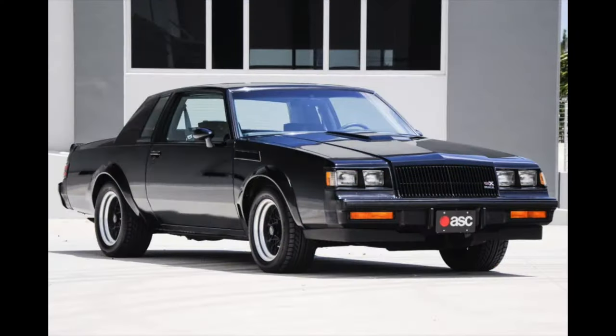The Grand National is legendary too because they only made it for a few years. The last year for it was 1987 — to me, that gave it a legendary status. And what made it also more legendary was the Buick GNX. It's more legendary than the Buick Grand National because they only made so many of them — 547. We all know that, Team Running.